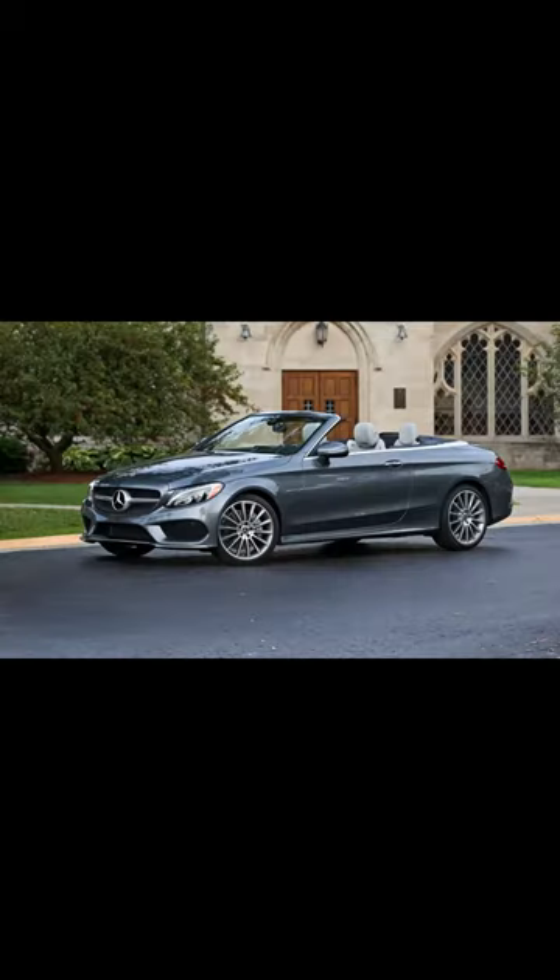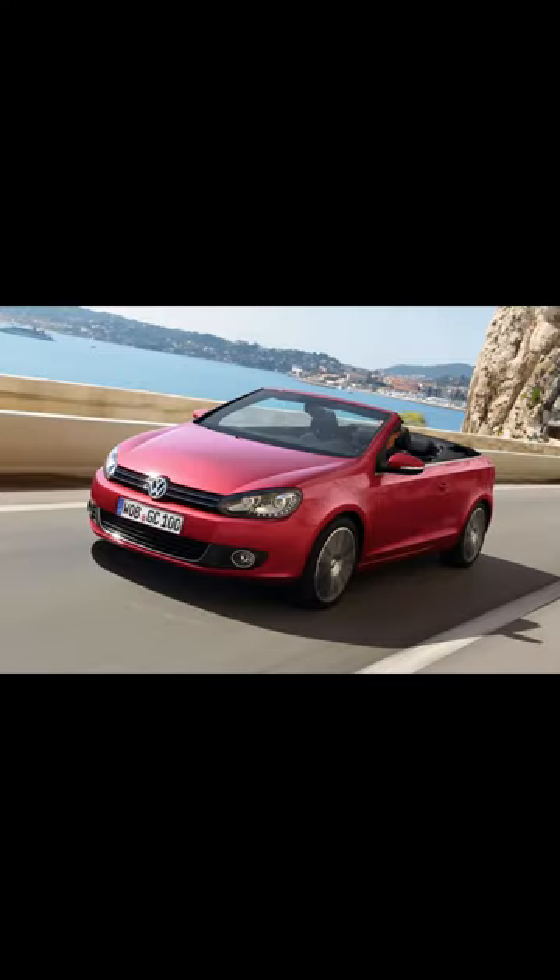And don't forget Cabriolets, offering luxury picks like Mercedes-Benz, Porsche, and the VW Golf Cabriolet.